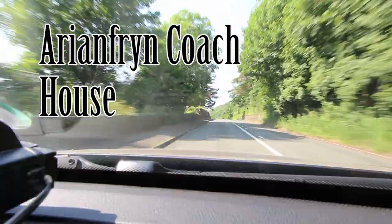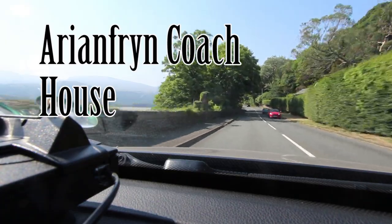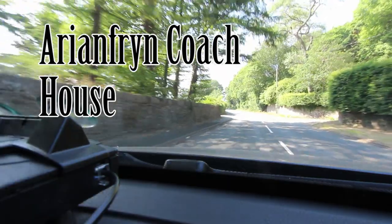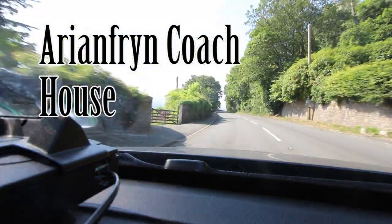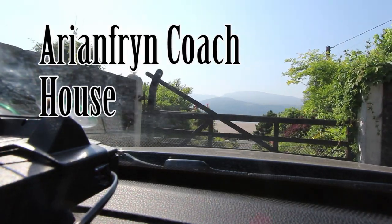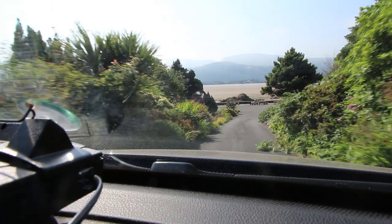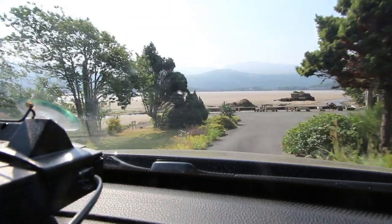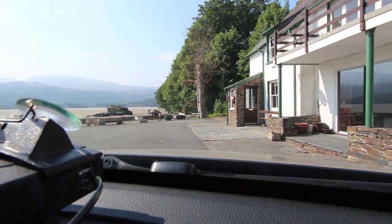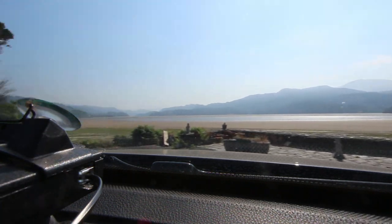As you drive towards Barmouth along the north bank of the Mawddach estuary you go through Bontddu and the spectacular views of the water and the mountains are a pleasure to the eye no matter what season of the year. It's a real privilege to be arriving home to know that you live in such a spectacular setting. About a mile before you get to Barmouth on the left-hand side you come to the small entrance — if you live around here you might have missed it, and if you don't live around here you're in for a terrific surprise.